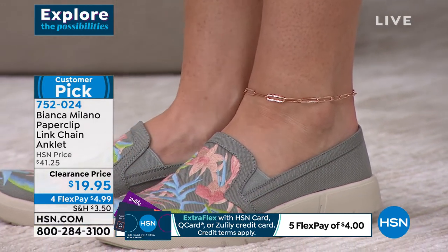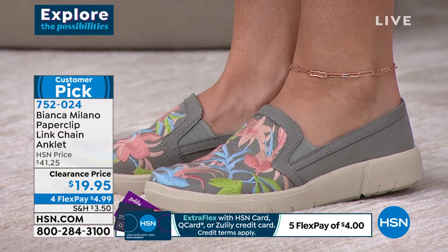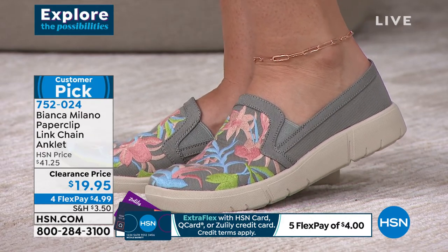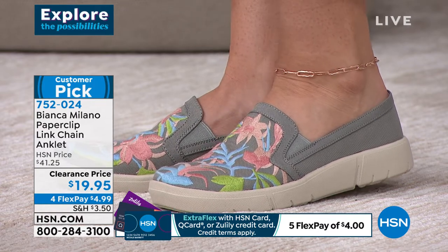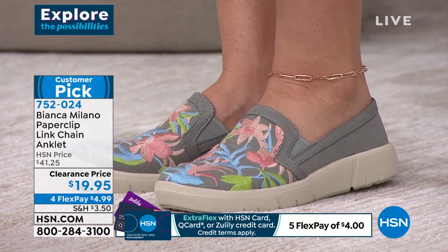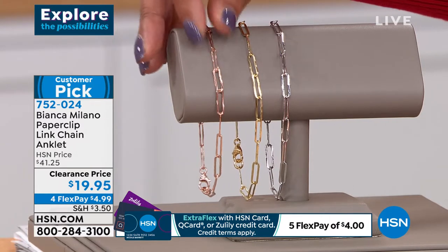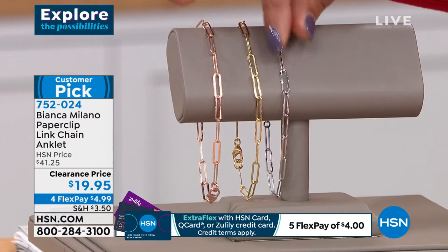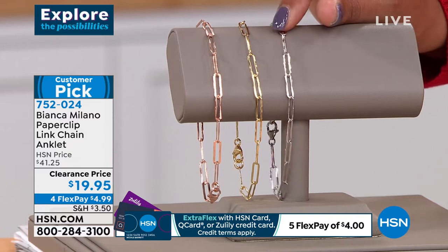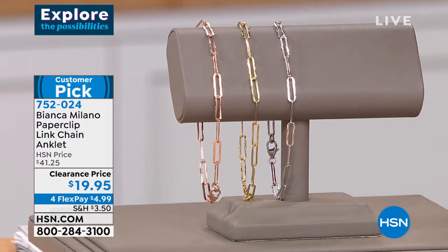This anklet is a beautiful Italian sterling silver bathed in 18 karat gold. Our model has on the rose gold, which is almost sold out. We also have 18 karat yellow gold bathing the sterling silver, or platinum bathing the sterling silver. These are precious metals — no mystery metals — and of course the paper clip is the hottest look in fashion right now for necklaces, bracelets, and anklets.